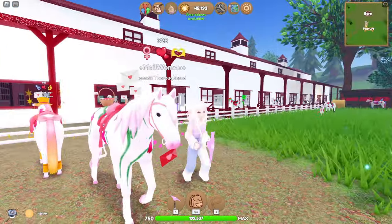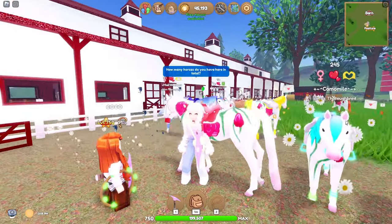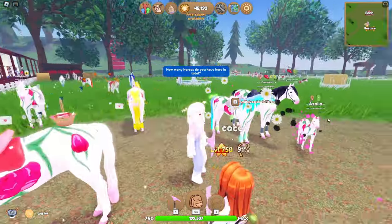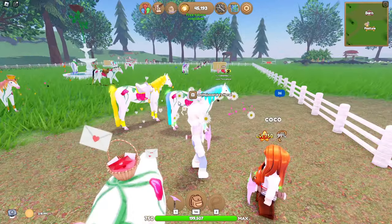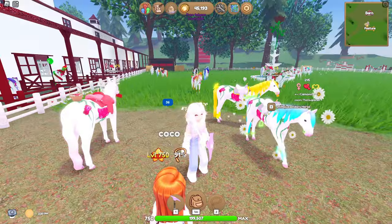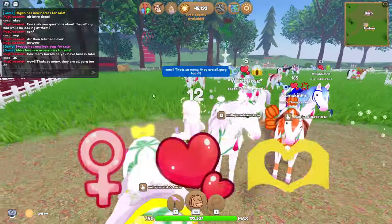Since we just looked at male woman, let me go ahead and ask Coco how many horses she has here in total. She has a big — 36. It is 30... so 36 in total. They're so cute.